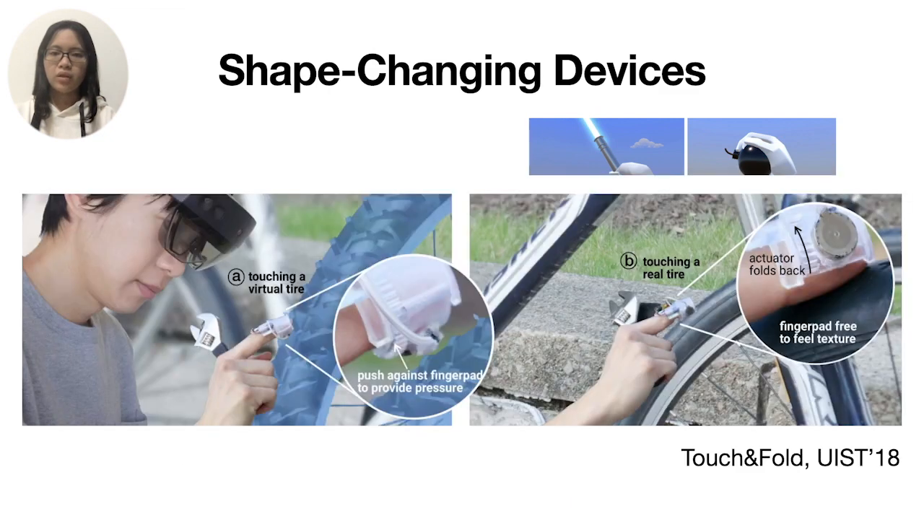To the best of our knowledge, Touch and Fold is the closest work to ours, and also notices the essential nature of interactions across virtual and real worlds. However, it requires a context switch to interact with virtual or real objects separately rather than simultaneously, and it renders compression and vibrotactile feedback instead of haptic shapes.